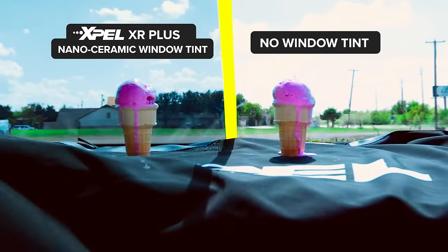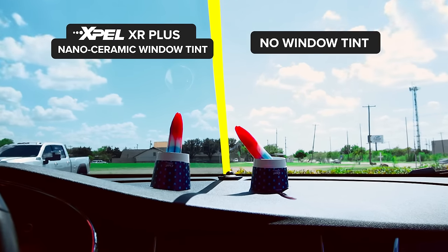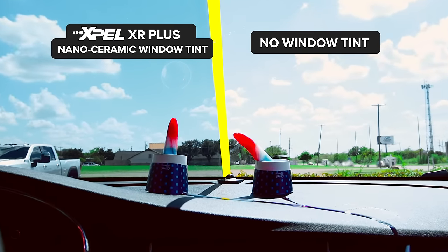So give us a call today at Sunstoppers Window Tinting or online at sunstoppers.com and book your appointment today before the next summer heat comes around.